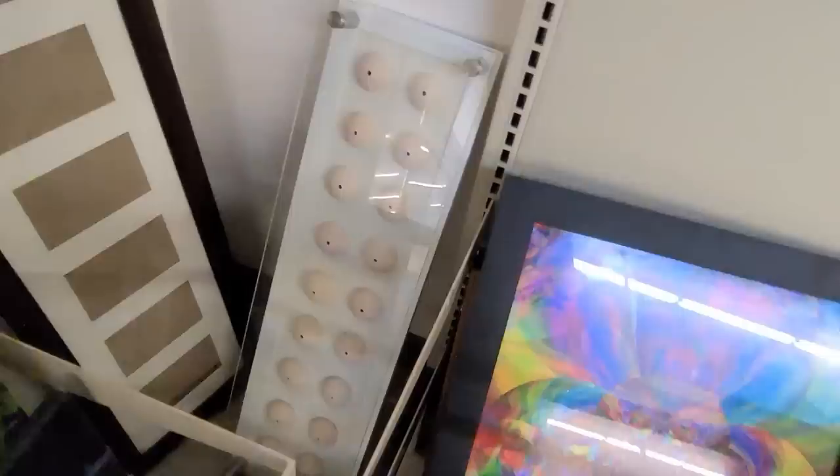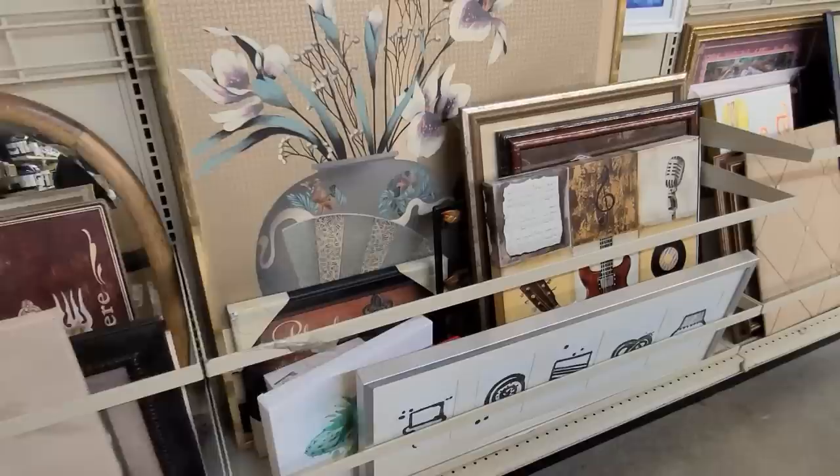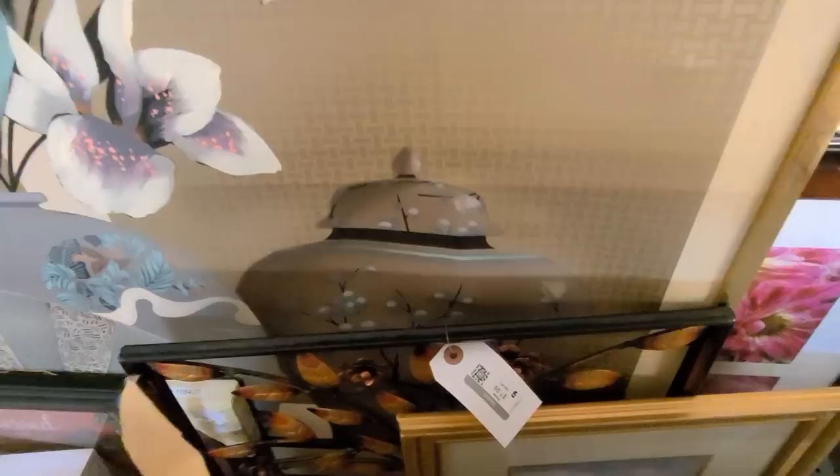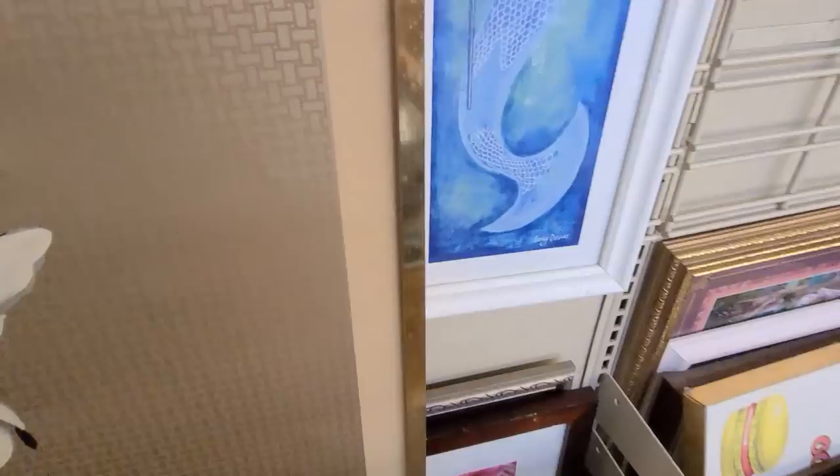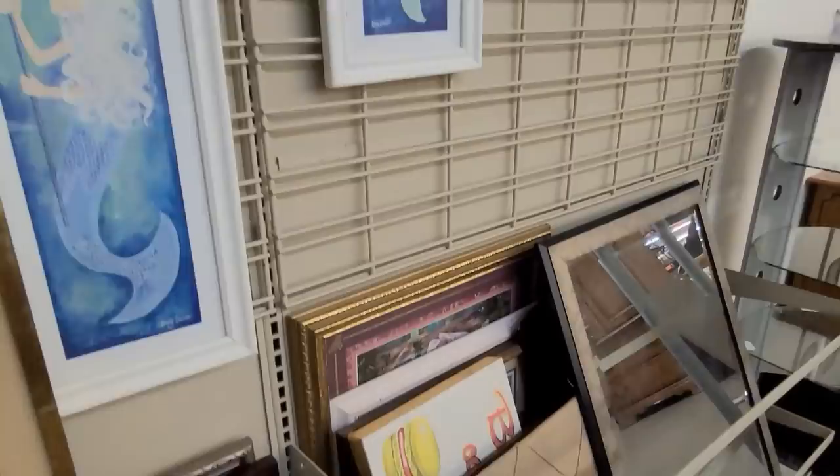Mirrors and larger pieces. Having a flip through. This is a framed print. Two little mermaid pictures — sweet. Another mirror.